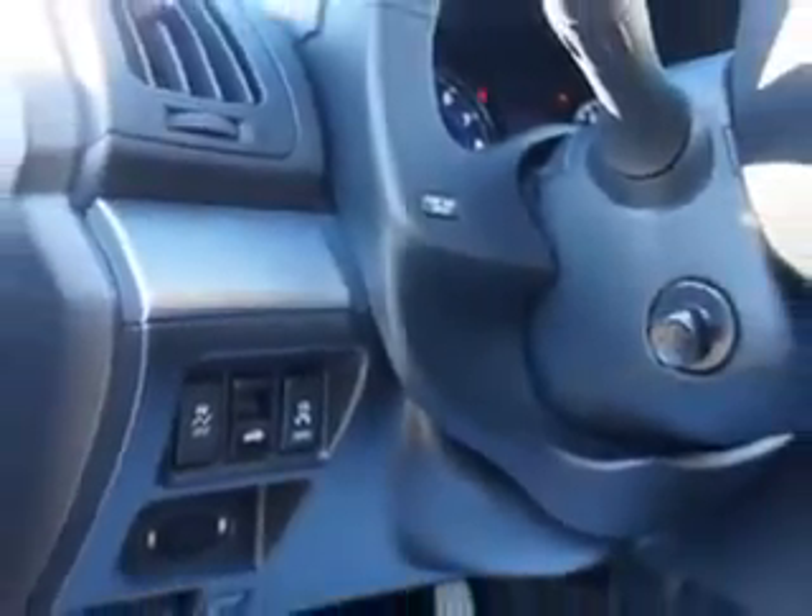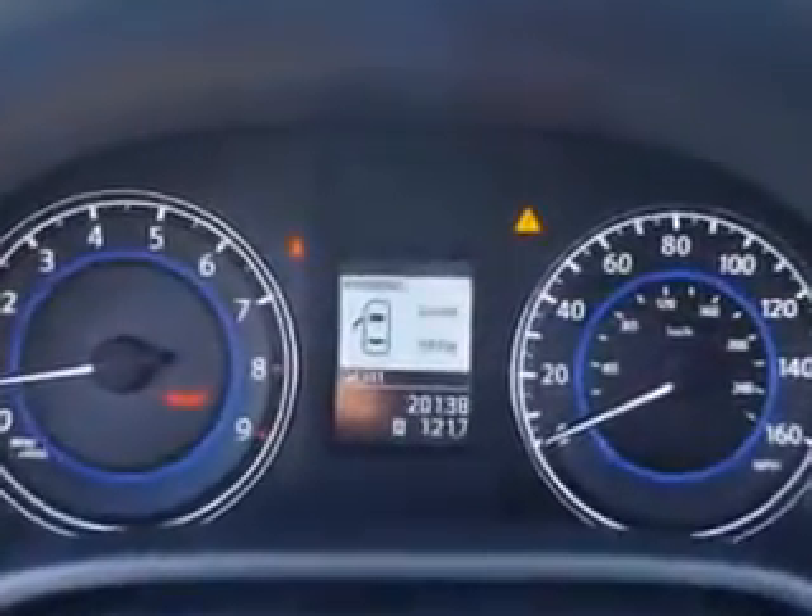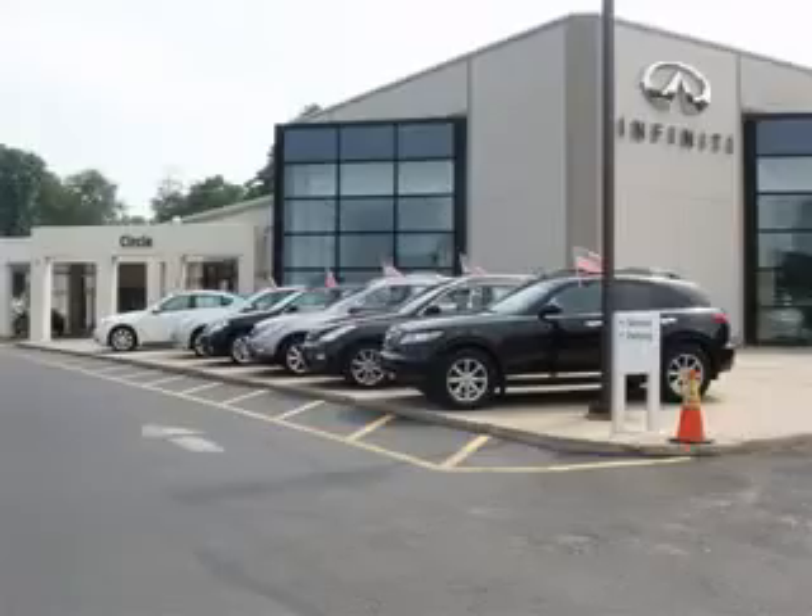Enjoy the drive and have peace of mind in this 2013 Infiniti G37. See us at Circle Infinity today. At Circle Infinity, you'll find a number of ways that we make customer service the basis of buying and owning a car. Come on by and you won't be disappointed.